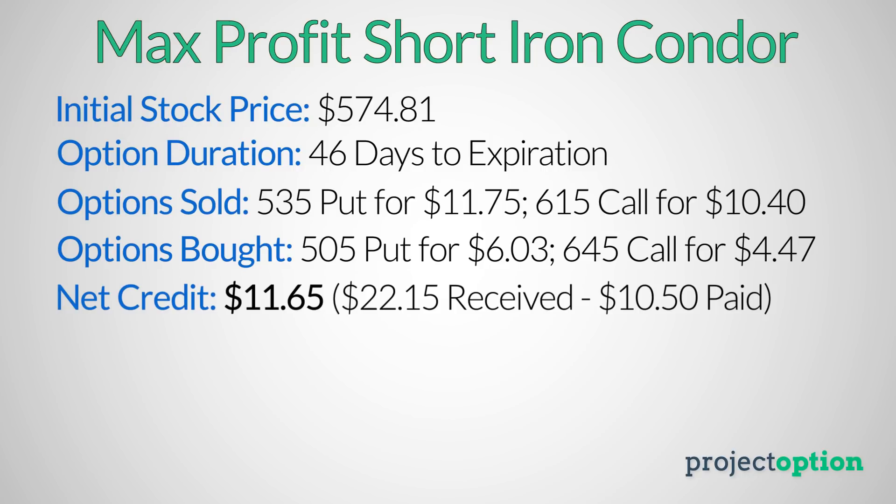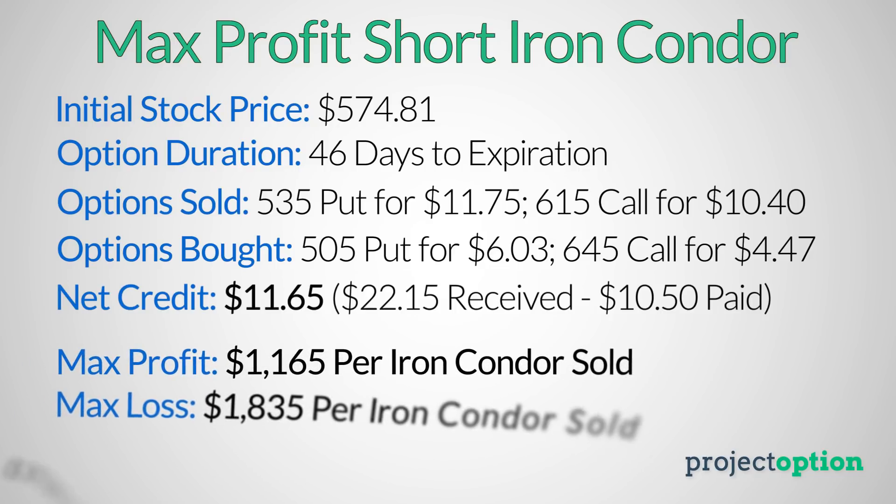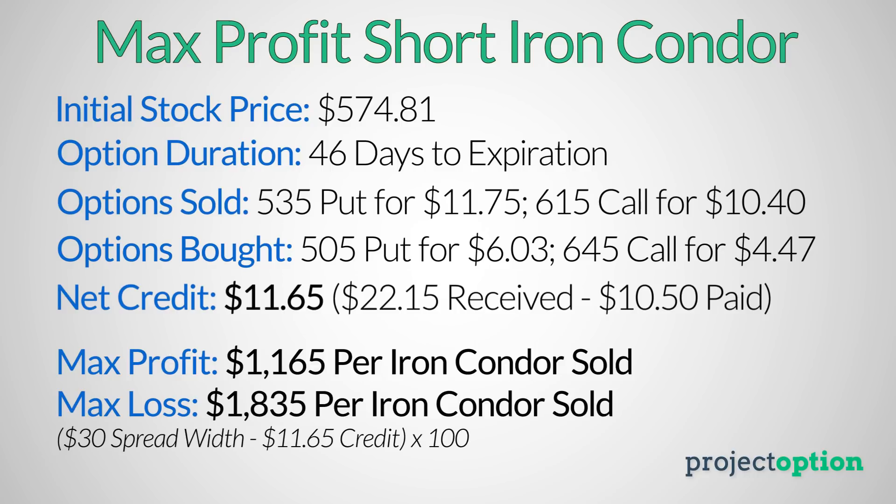The maximum profit potential for this trade is $1,165. The maximum loss potential is $1,835, since both spreads are $30 wide — the $30 spread width minus the $11.65 credit equals $18.35, and multiplied by 100 gives $1,835. The expiration breakeven prices are $523.35 and $626.65. Let's take a look at how this trade performed.